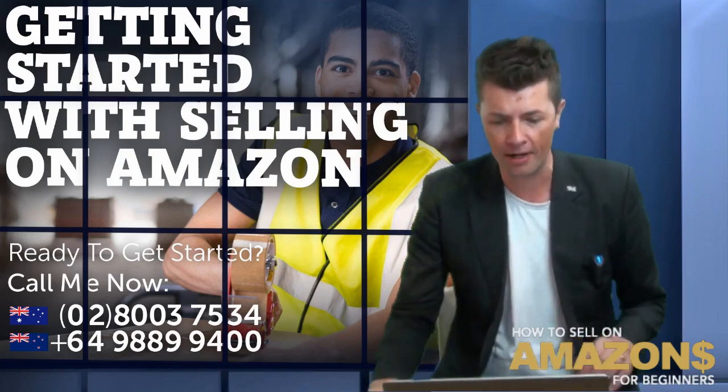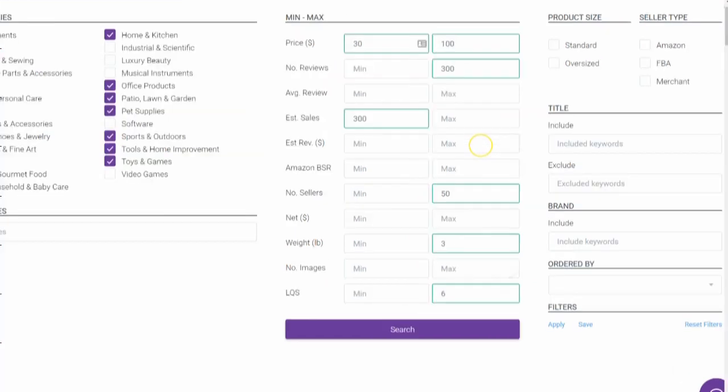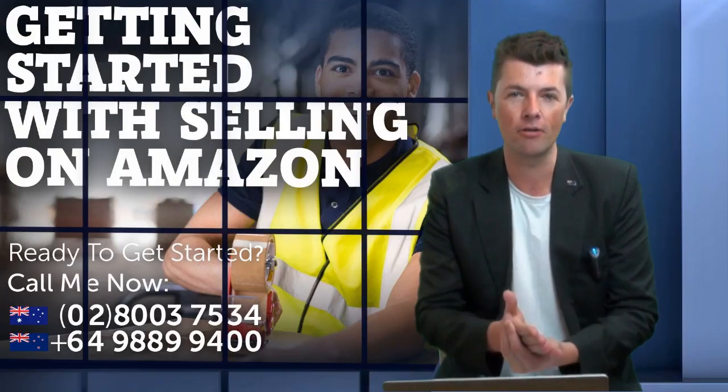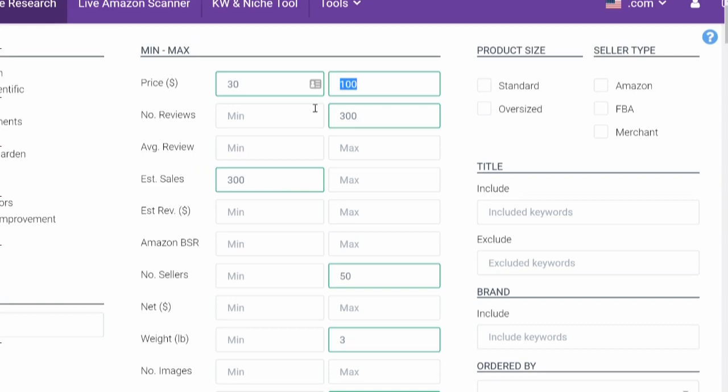Let me give you an example. I'm on my computer screen here on the database research tool. You can see here under the min and max, I put the price at 30 bucks to a hundred dollars. Those are the impulse buying ranges where basically a lot of sales are made. If it's less than $30, you don't make a whole bunch of money. And if it's more than a hundred dollars, usually it's not going to be an impulse buy — they're going to have to start comparing products or ask permission from somebody else before they make their buying decision.